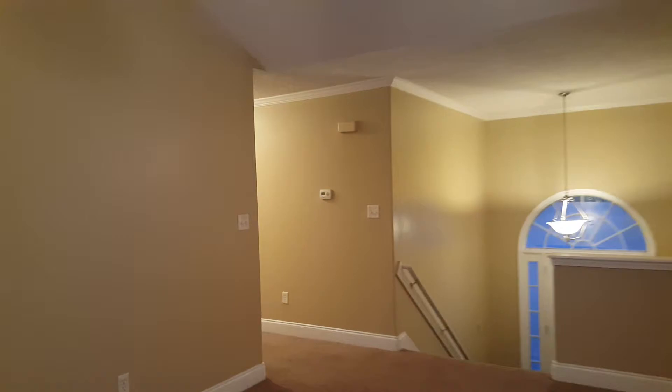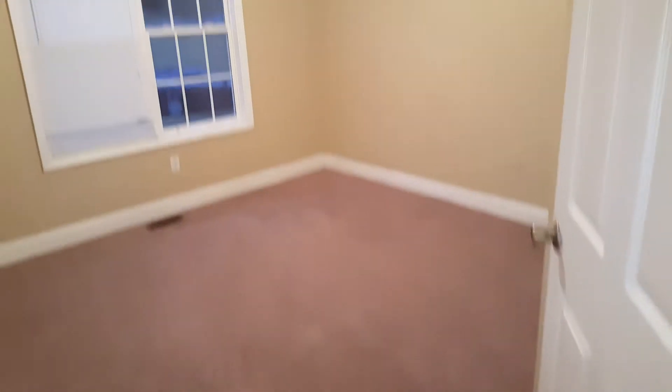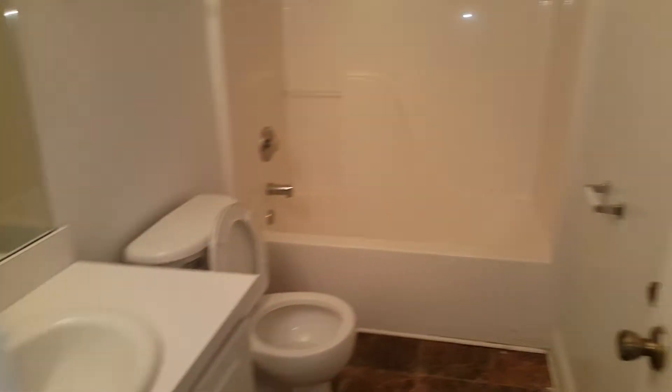I'll take you to the bedrooms on the main level. Got a little closet off to the right here. Here's the first bedroom — decent size, very clean. Second bedroom's about the same size, walk-in closet.